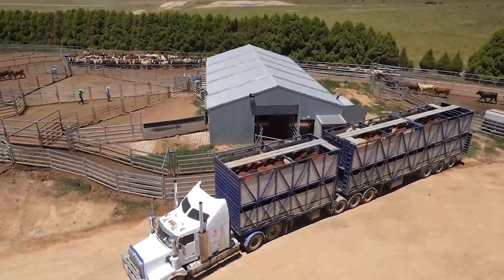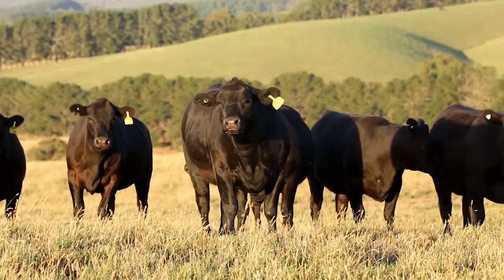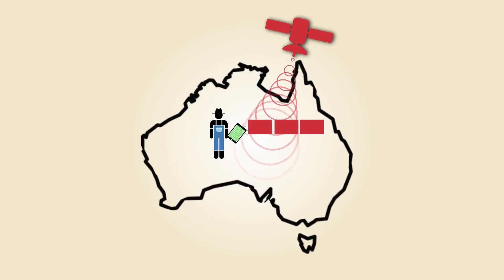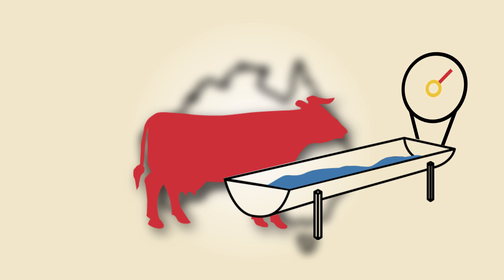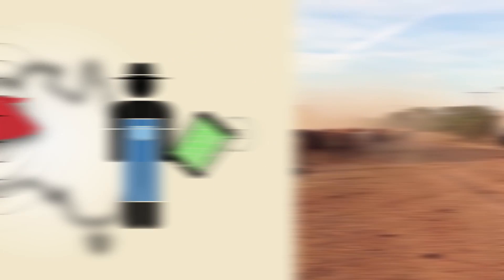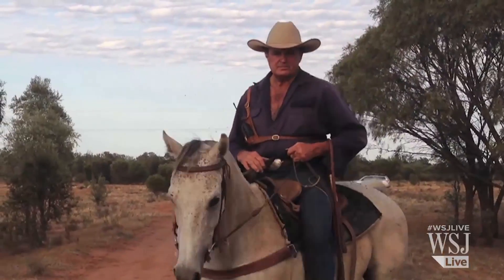Australia is the world's second-largest exporter of beef, and lawmakers and farmers think the demand in Asia could grow. Some hope that the new technology will improve farming methods and help keep up the supply, but convincing more ranchers to use it may be the hardest job of all.